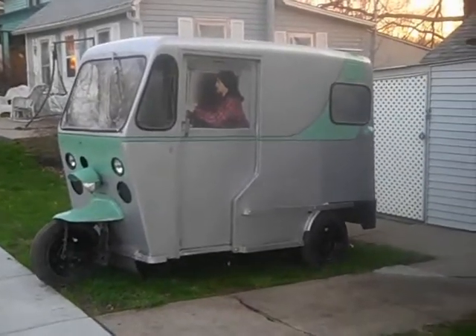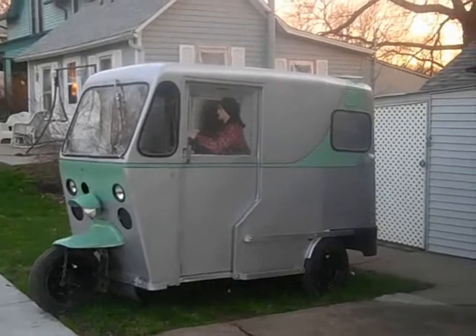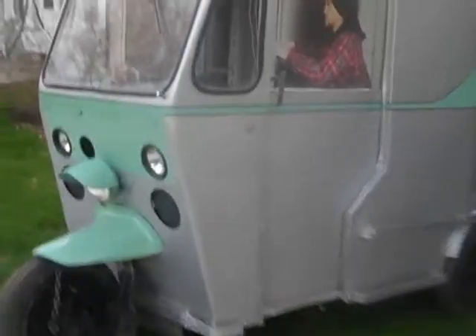Here we have the '63 through '66 West Coaster — whatever the little devil might be. Still playing with it, still a project. Got the doors to operate pretty good, and a new and unique feature.